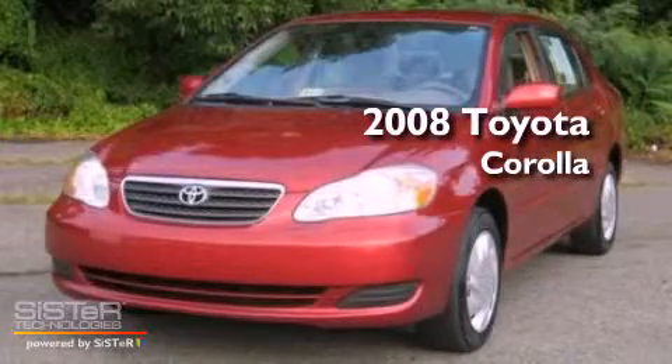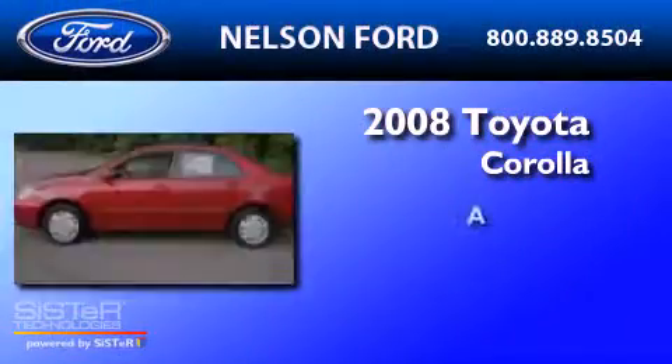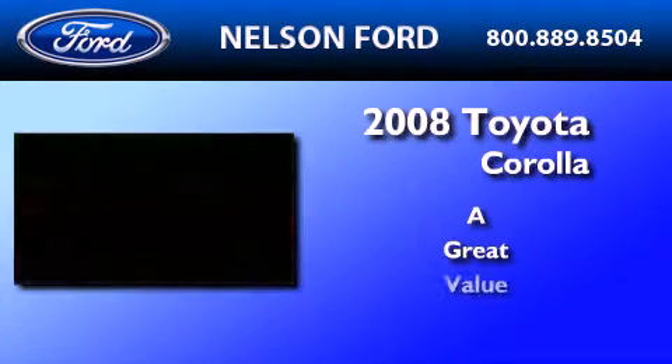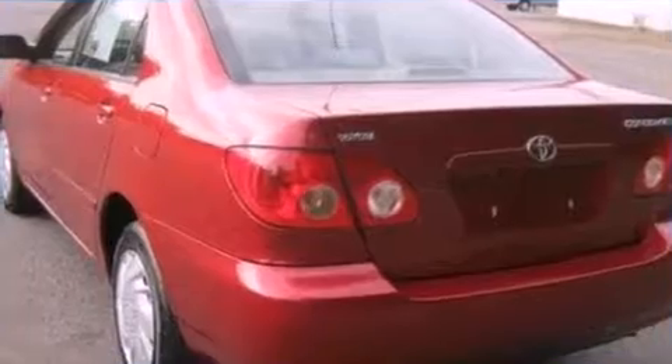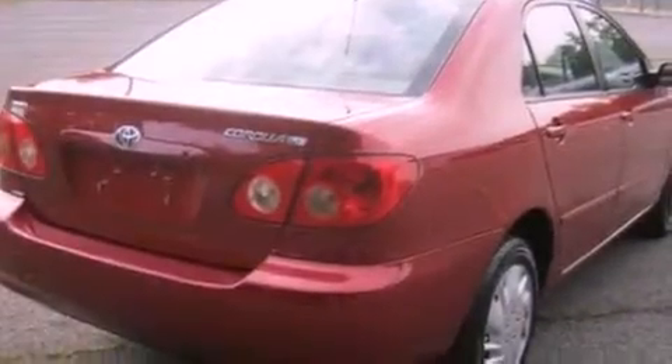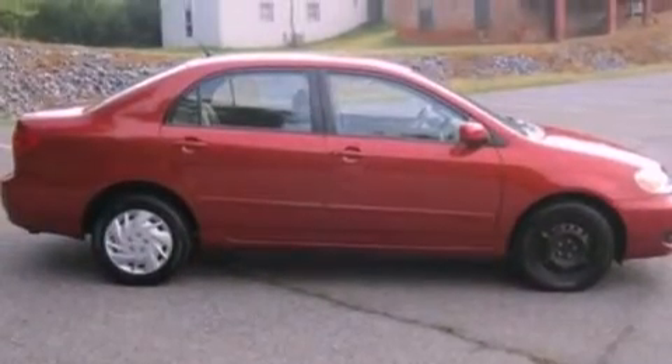This is a 2008 Toyota Corolla. Its top features include a split folding rear seat, a rear window defroster, an external temperature gauge, a four-speaker stereo system, a passenger side vanity mirror, and an engine immobilizer theft deterrent system.